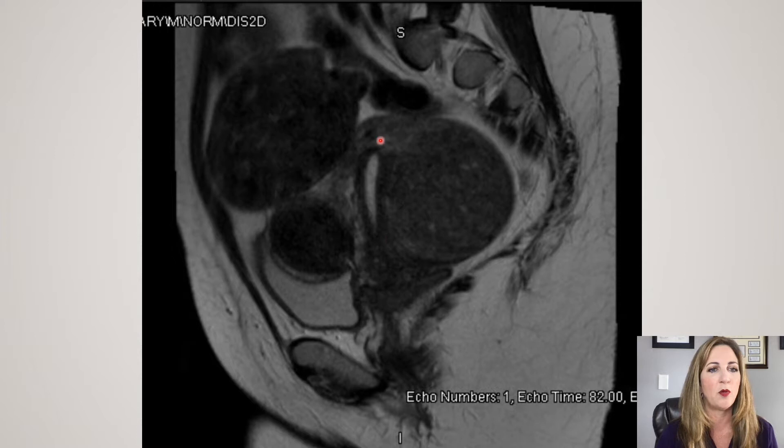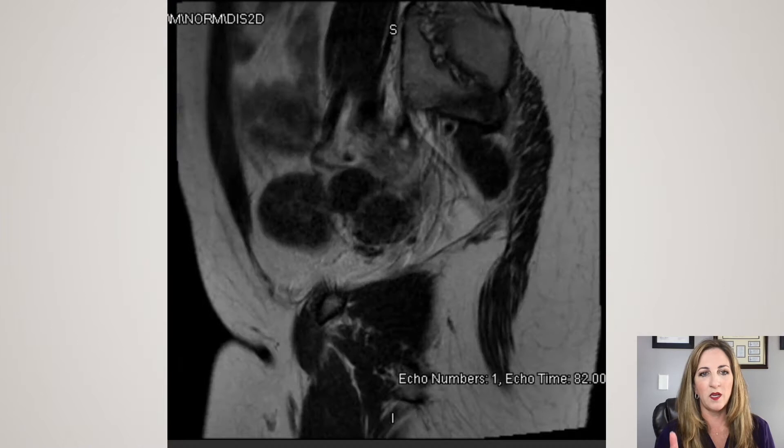But we have all these fibroids growing around. What ultrasound can miss sometimes are the smaller fibroids. Here's an image where we see some of the smaller fibroids that are a little bit out to the side. The radiologist I work with reads these images to me and describes where they are — like a map. You want to look high, low, front, back, right, left. And that helps me as I approach the surgery.